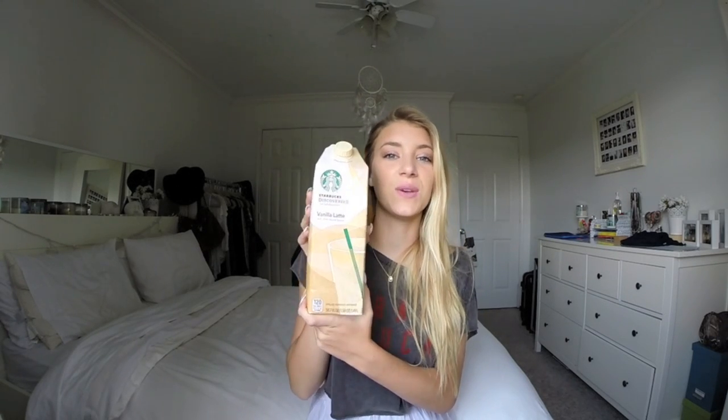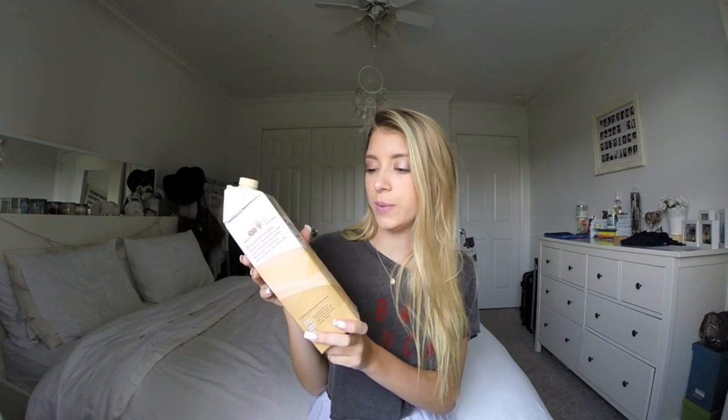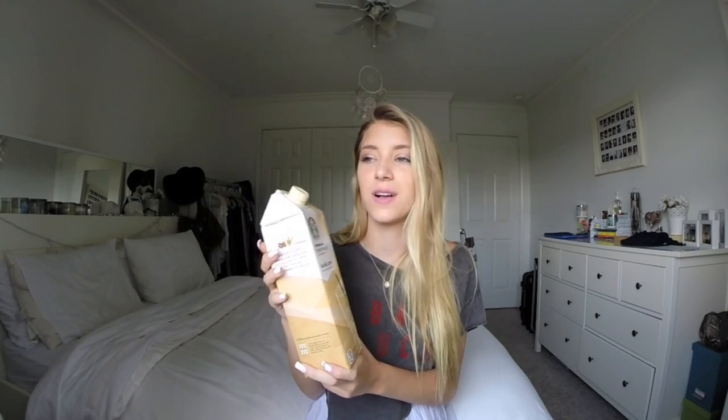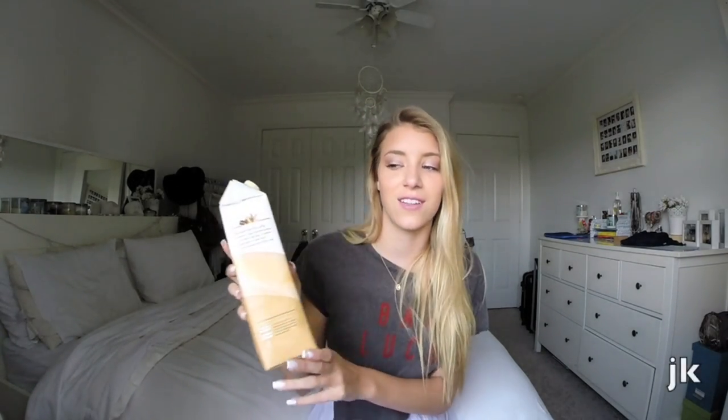The last two things are food and drinks. First is this vanilla latte Starbucks drink — it comes in this big jug and you can get it at Target or H-E-B. It's basically a vanilla latte flavored drink from Starbucks. I just put ice in my cup and pour this in there and it's like having your own iced coffee from Starbucks. I love it — go get it.